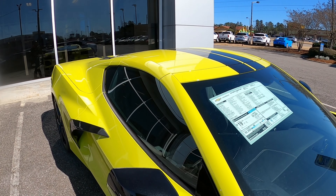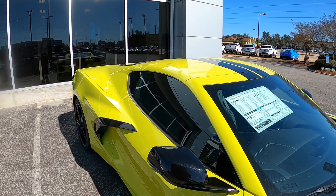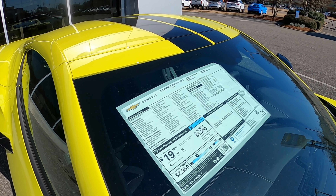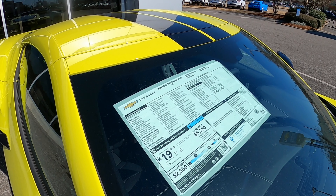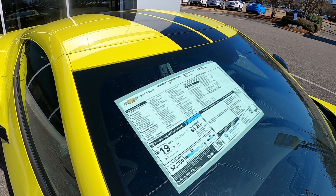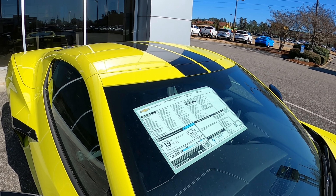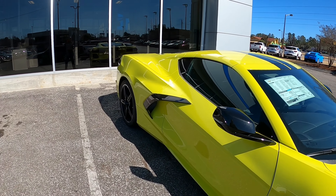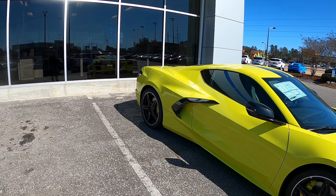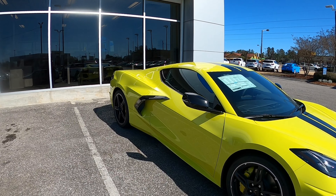The standard base price for this car would have been $60,900 without the added options. With the added options totaling about $12,880 and the $1,295 destination charge, it brings the total to $75,275. And like I said, she has the racing stripes on it — the dealer just hasn't put the spoiler on yet.